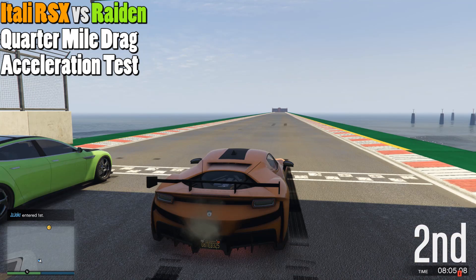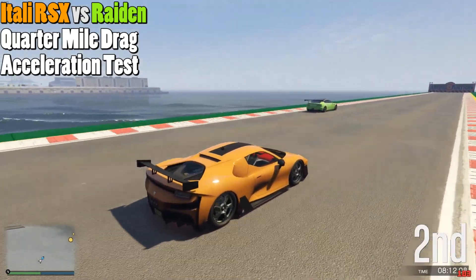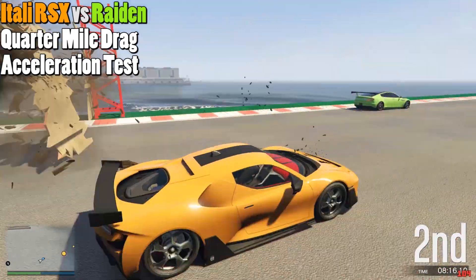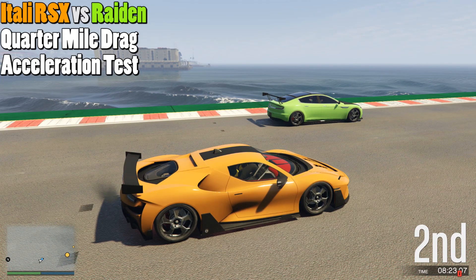We decided to take it up a notch and go against the second fastest in that class in terms of acceleration, which is the Raiden. It's an electric car, so acceleration is one of its strong suits. Right off the bat the Raiden just took it, so we didn't even bother doing the Neon, which is the fastest, because the Raiden was already crushing in that regard.